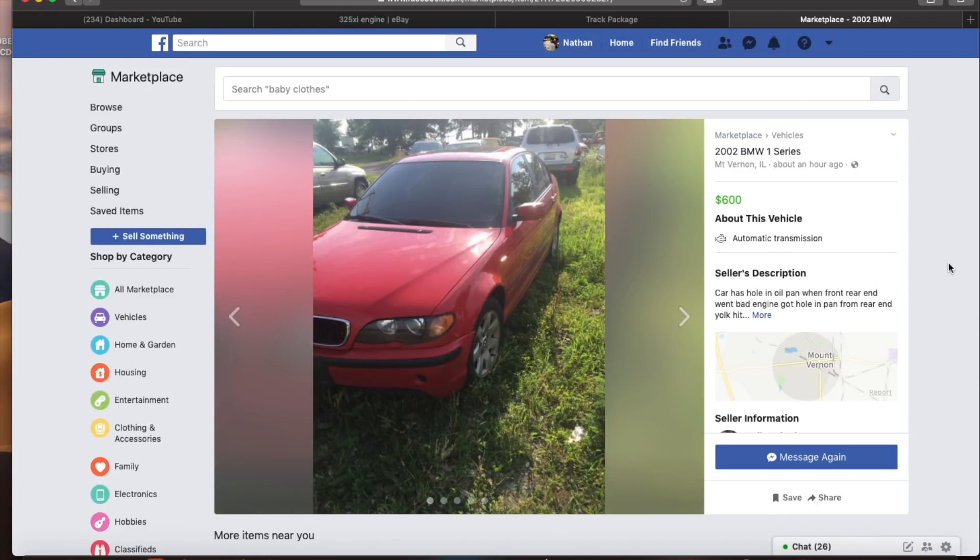This car is clear title. It is an E46, all-wheel drive, so Xi — 325xi. This is 2002. He wants $600 for it, and he's negotiable on the price. Realistically I could probably get it for $400 bucks.